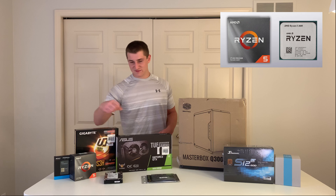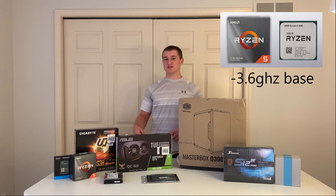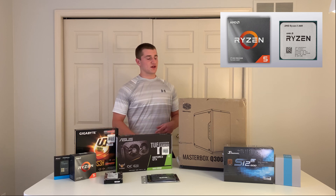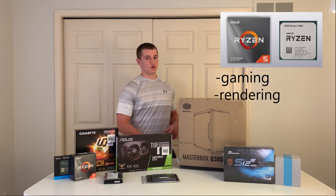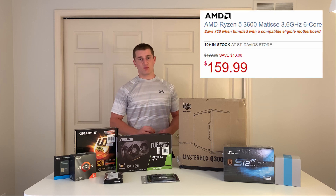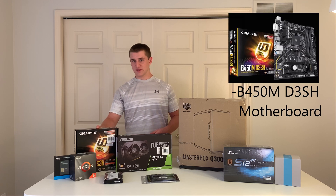We have a Ryzen 5 3600 — that's 6-core, 12-thread, 3.6 GHz base, 4.2 GHz boost. It's more than enough for gaming, and it can handle rendering and editing as well, so it's a great value CPU. We got that at $160.